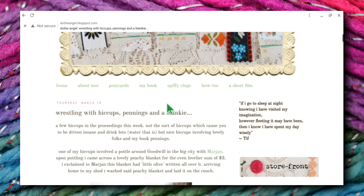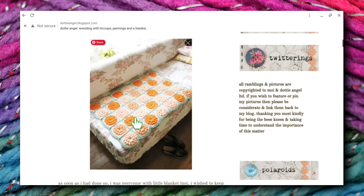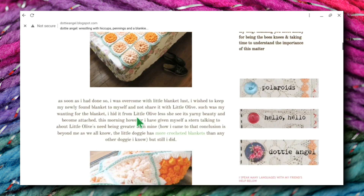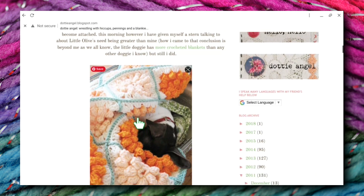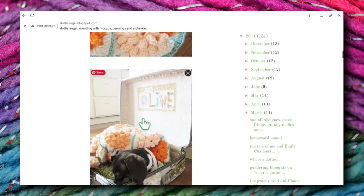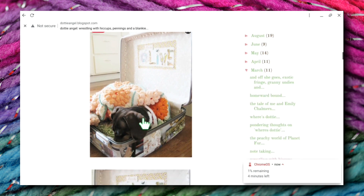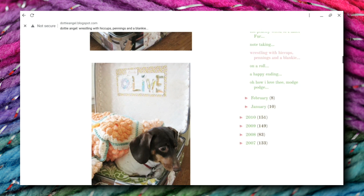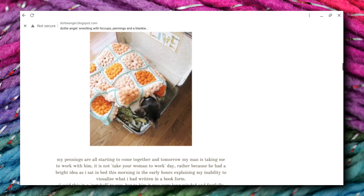This is her blanket. It's very pretty, very cute. But when you scroll down and you see her dog Olive with it, it's even cuter. Here's little Olive — apparently Olive sleeps in this little suitcase and this is her blanket. So it's really adorable. I really like this a lot. So cute. Look at her with her little blanket. She's very cute.